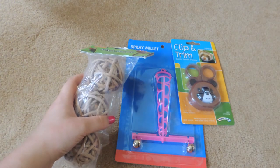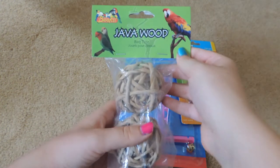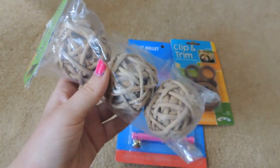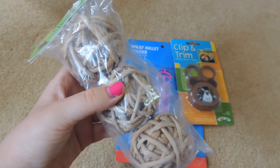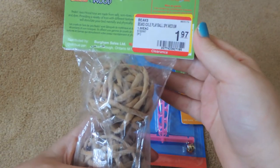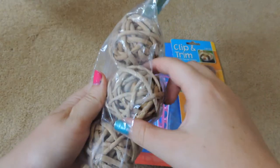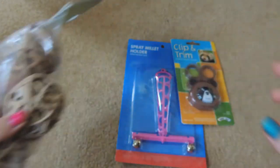I actually went there for some items that I couldn't find, but I ended up checking out their clearance section. The first thing I got was the Beaks Java Wood Bird Toys. In a summer haul I did, I bought these and the pets really loved them, but they were really expensive at $6 so I never repurchased them. I found these on sale for only $1.97 just because the package was a bit ripped and they were a little dusty, but the pets are sure to love them and it was an awesome deal.